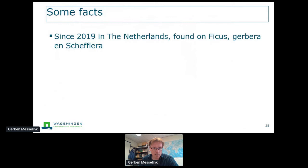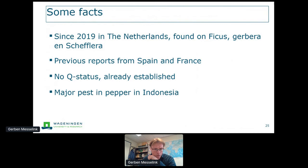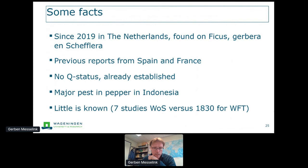Since 2019, Thrips parvispinus — which we call the pepper thrips — has been found in Dutch greenhouses, first on Ficus and Gerbera. It came from Asia and gives a lot of damage in countries like Indonesia on pepper, but there's hardly anything known about it in the literature. There were some previous reports from Spain and France, but because it's already established and found everywhere, there's no possibility anymore to eliminate or completely control it — it's more or less established and did not receive quarantine status.